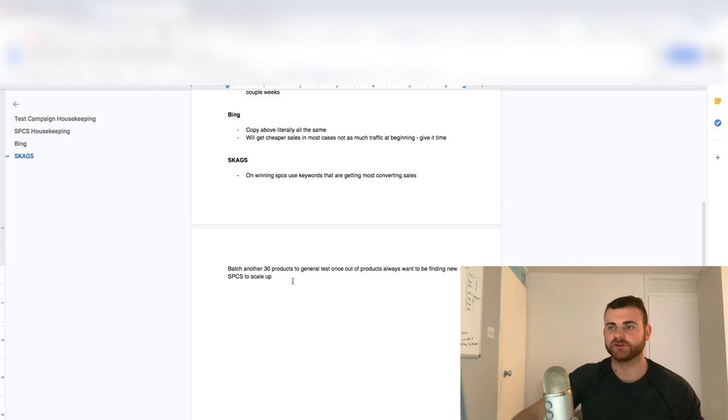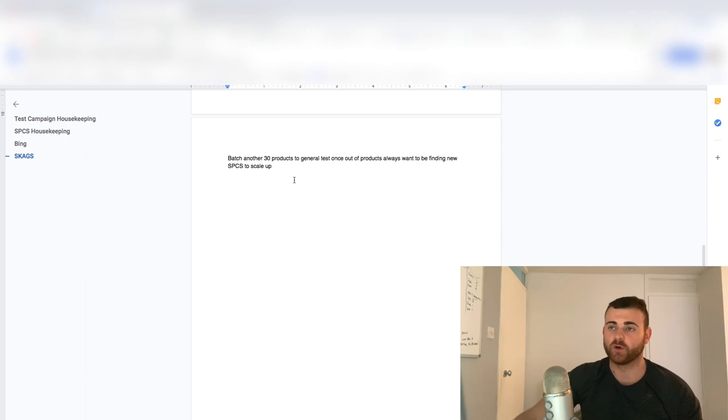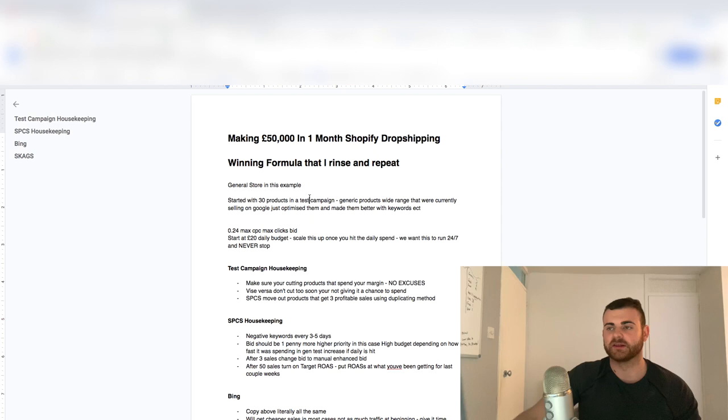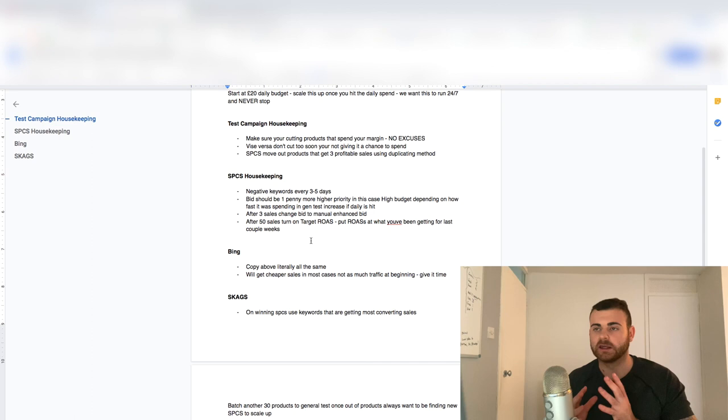After this stage, you obviously want to keep testing. You've probably got maybe five to fifteen SPCs and maybe fifteen products are cut, so you're out of products. At that stage, I just batch another 30 products, add them back into the test campaign, and rinse and repeat. As soon as I do that, I just keep rinsing — I've got 60 products tested, then 90, 120, 150. That's all I'm trying to do because I want to keep testing. My SPCs are going to keep making me money, but the more SPCs I have — the more boats in my moat — the more I'm going to make and the more comfortable I feel. If I only have one to three SPCs I can get wiped out really easily. Constantly batch testing leads to 100K months, 200K months — really the sky's the limit.